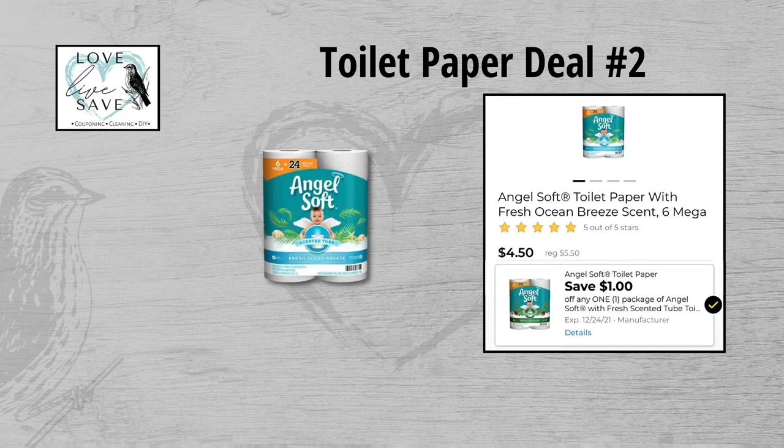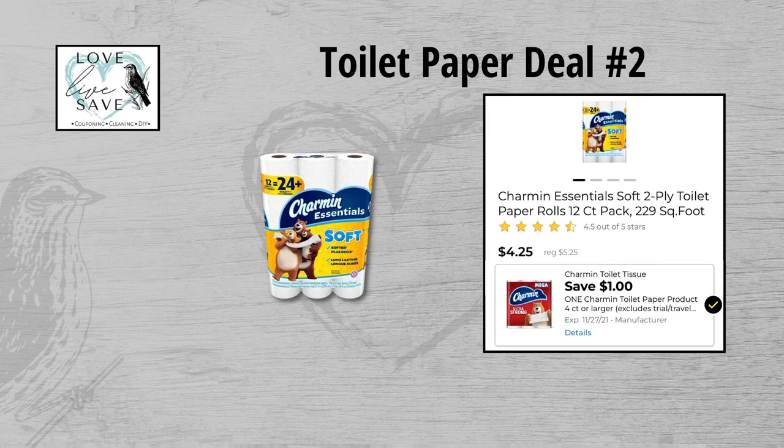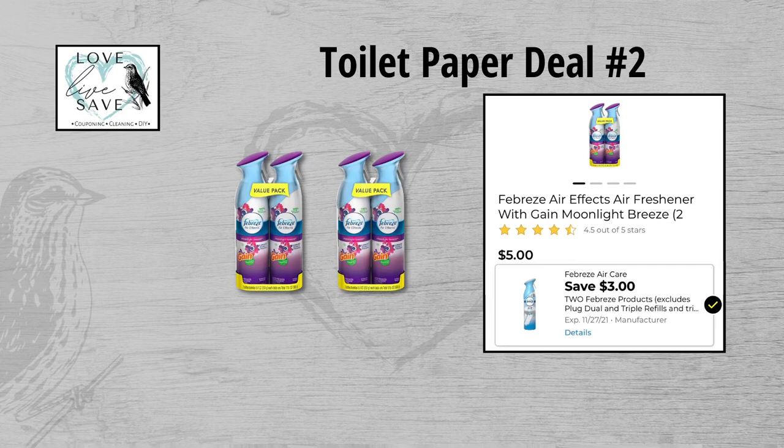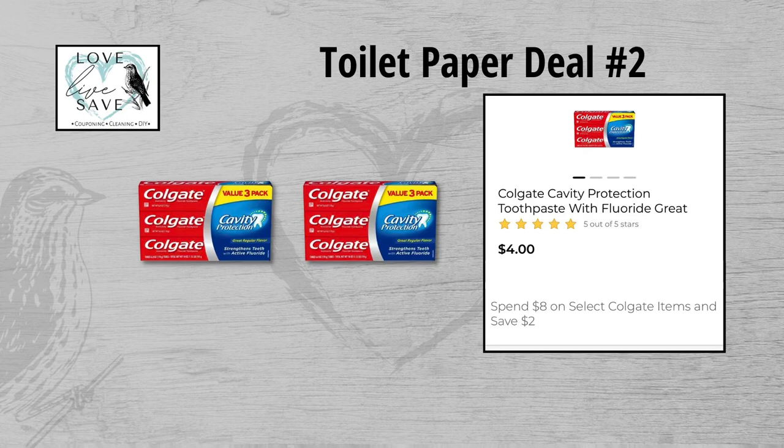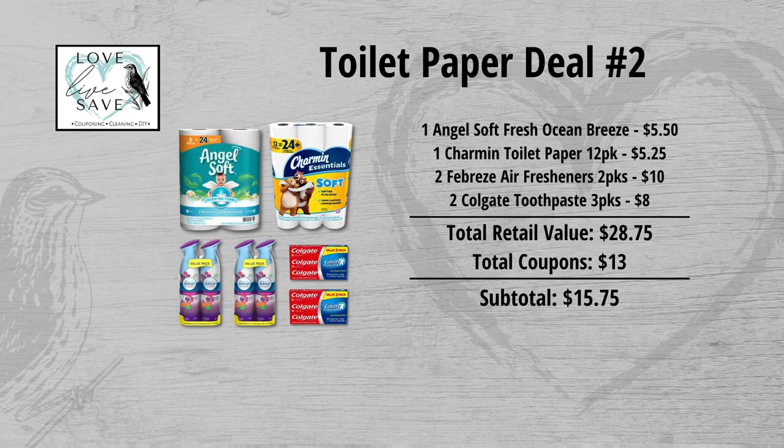For our second toilet paper deal, grab one six-count pack of Angel Soft Fresh Ocean Breeze scent toilet paper for $5.50 and clip the $1 off Angel Soft Scented Toilet Paper digital coupon. Grab one 12-count pack of Charmin Essentials toilet paper for $5.25 and clip the $1 off Charmin digital coupon. Grab two packs of two-count Febreze air fresheners at $5 each — $10 for both — and clip the $3 off of two Febreze coupon. Finally, grab two boxes of three-count Colgate toothpaste at $4 each ($8 total), clip the $6 off of two Colgate coupon, and get the $2 instant savings for spending $8 or more on Colgate.